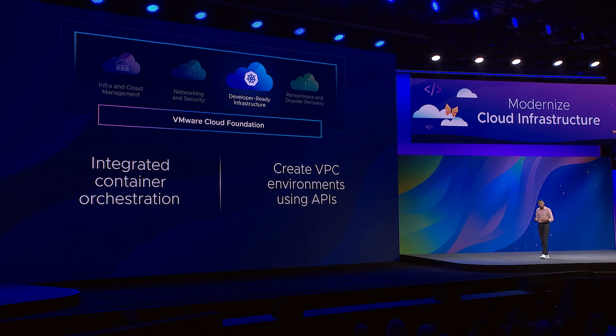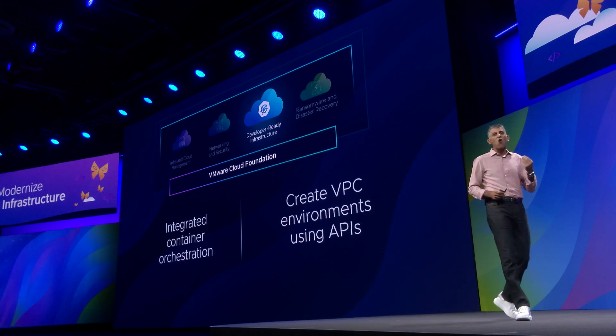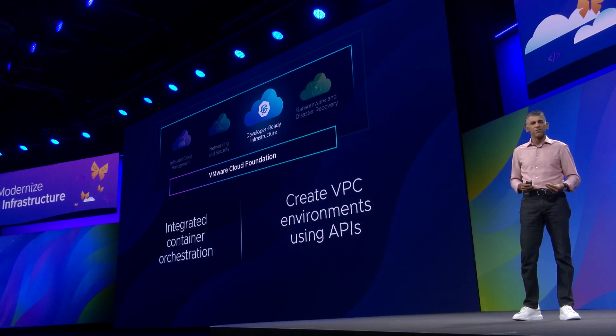Fourth, making the infrastructure developer-ready. We did that by giving you scalable Kubernetes orchestration along with our VMware Cloud Foundation solution. Now, we're giving you the ability to create VPCs for your DevOps team on demand, all using APIs — just like they're used to doing in a public cloud.